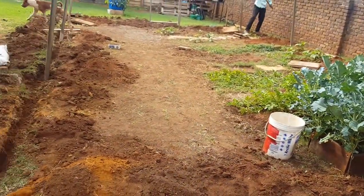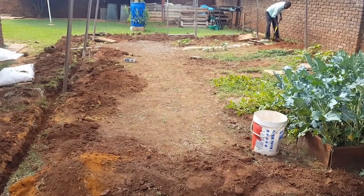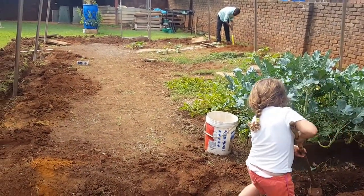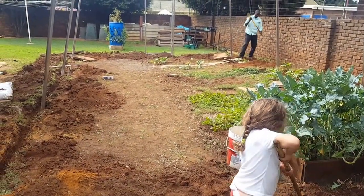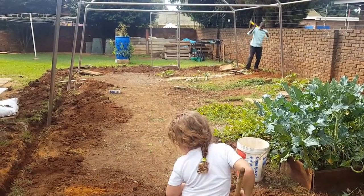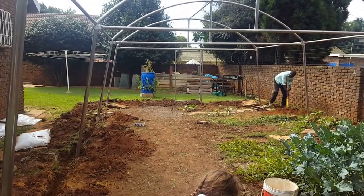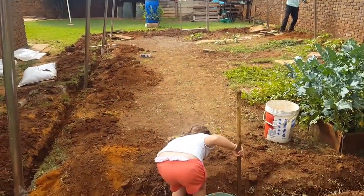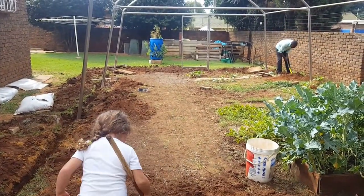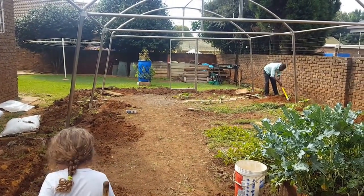After the plastic's up we will have a total of five row beds: one on this side, one on that side, and three down the middle, each about 700 millimeters long with a path of 400 millimeters in between each one. We will leave a one meter gap at the end for some space to move. You can see my daughter's hard at work filling in the trenches that Paterson just dug.